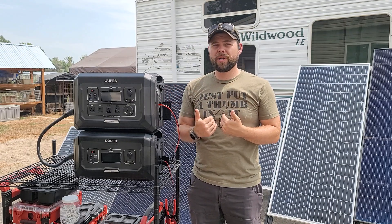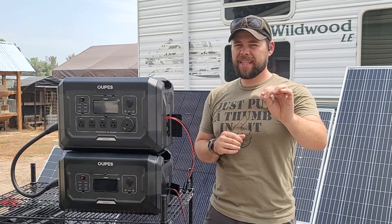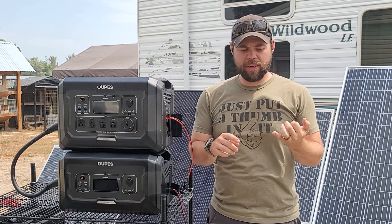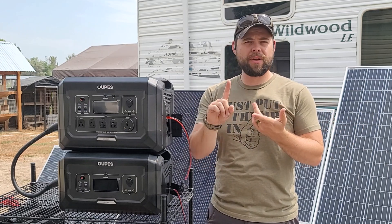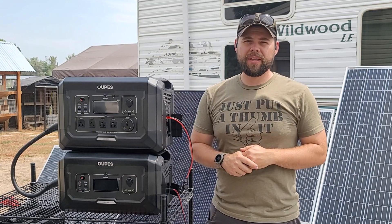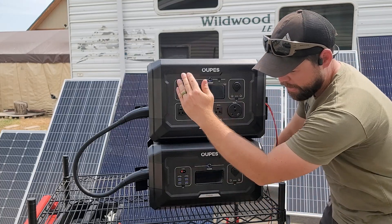This video is specifically about which solar generator is the most reliable for the price with the best features. The Mega 2 is my number one option for that. Stay to the end to see the last reason why I think this one beats all of the others compared to EcoFlow, Bluetti, Peckron, Jackery, and all other similar-size systems.